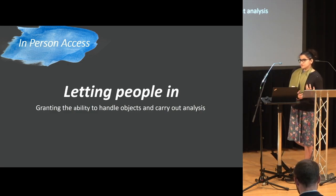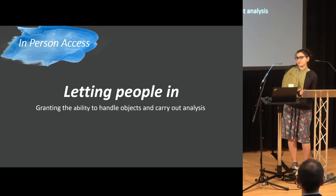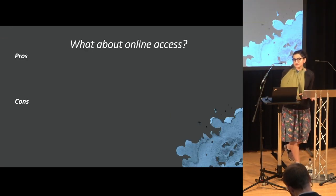Often when students email museums, you might get a response saying: do you need to come in person, or can we just send you a photo — is that good enough? And that kind of leads into the question: what about online access?